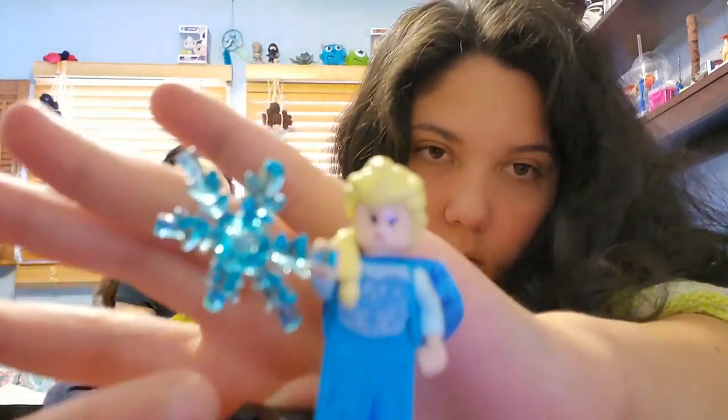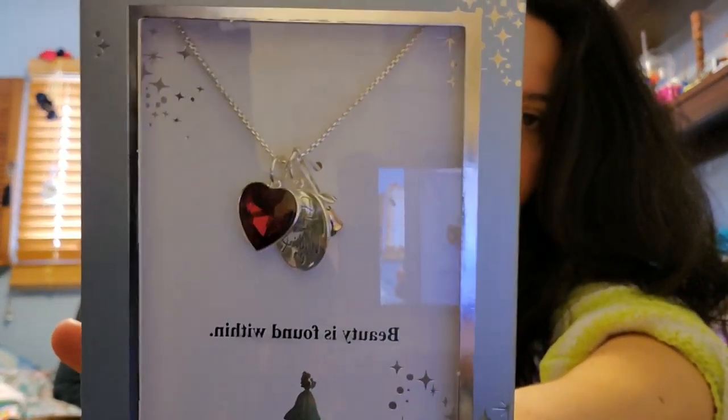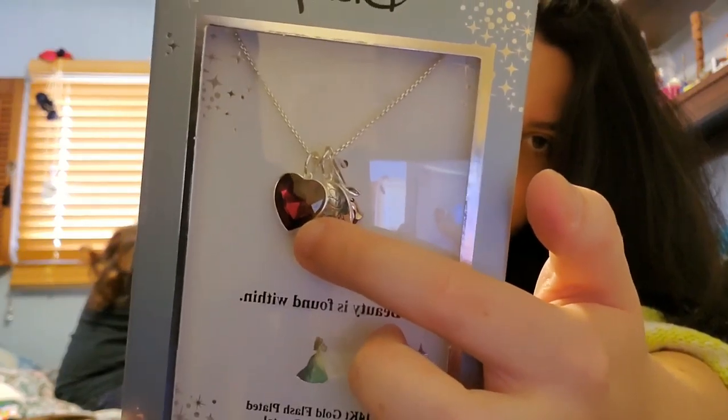And this is Elsa. You gotta let it go! She has two different faces. We're just doing this for fun — it was a bank, it might have been a bank. Let me go get the necklaces now.